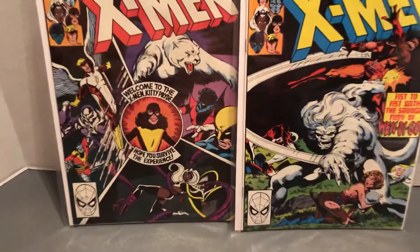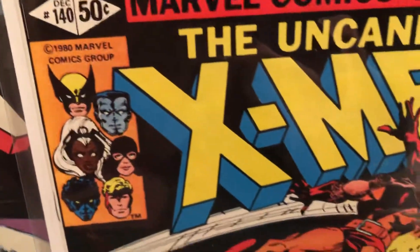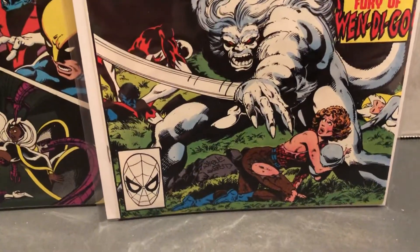Very fun X-Men to collect. 1980 — 40 years ago. Where'd the time go? This is 2020, almost going into 2021. End of October.